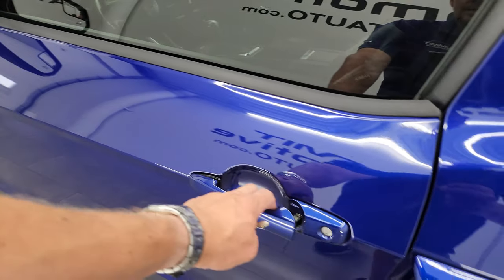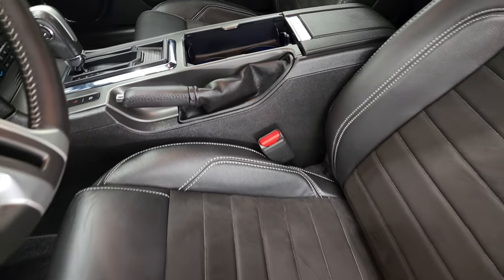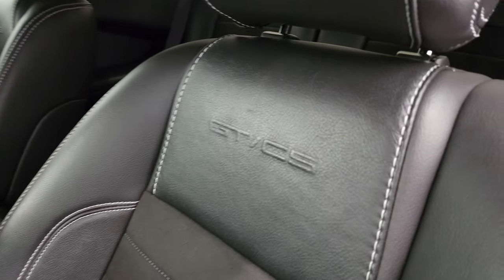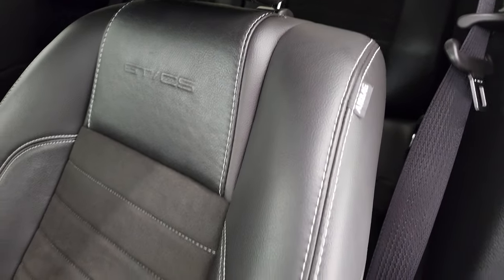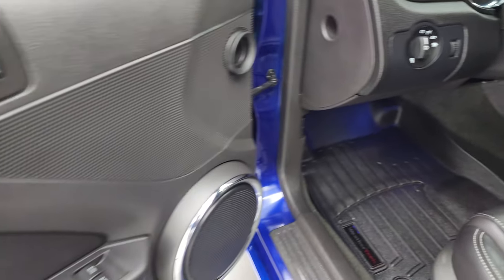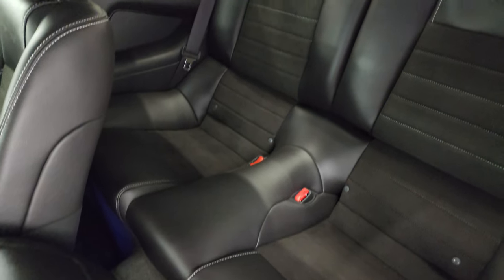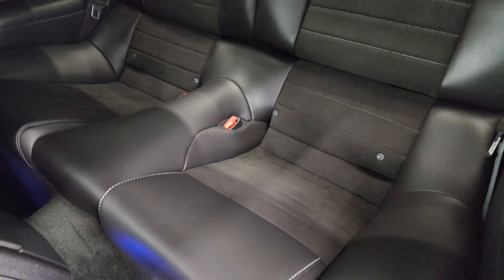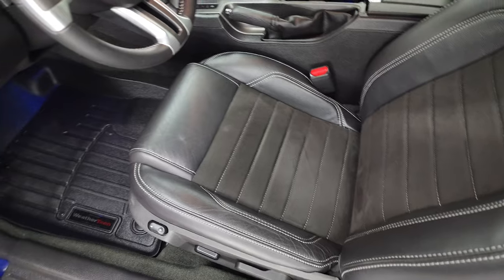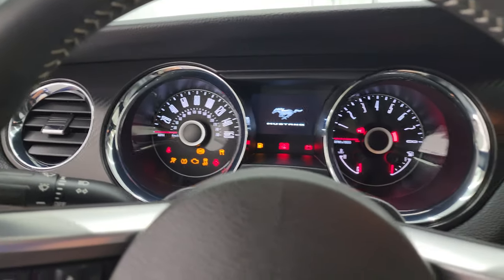Inside, the California GT Premium California Special package gives you black leather and Alcantara suede with the GT/CS embossed on the backrest. Side curtain airbags, no rips or tears, power driver seat, WeatherTech floor mats, auto headlamps, power windows, locks and mirrors. Back seats are in excellent shape as well, with a latch child safety system. Go ahead and hop inside to check out the miles, radio, and everything this car has to offer on the interior.